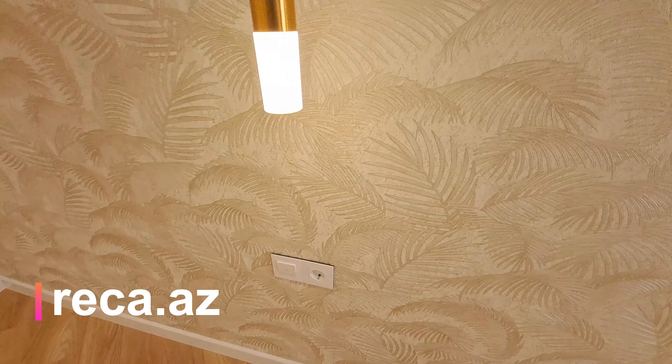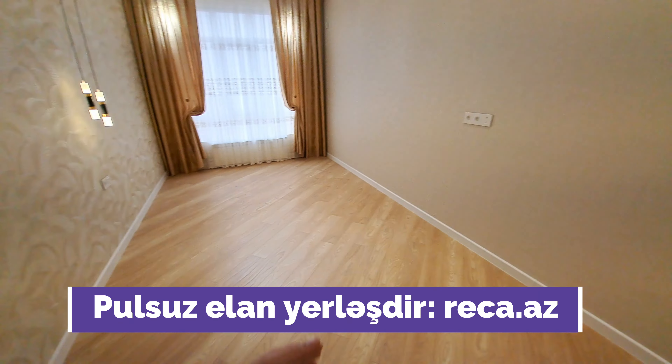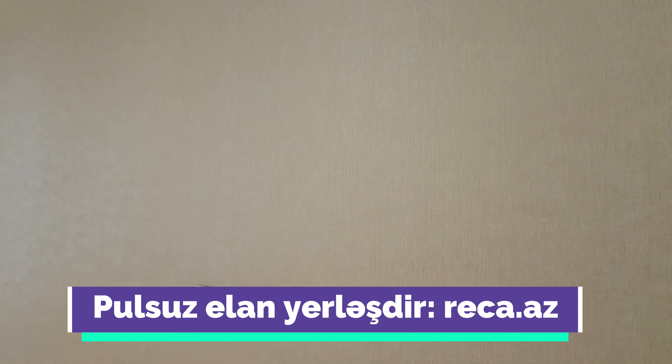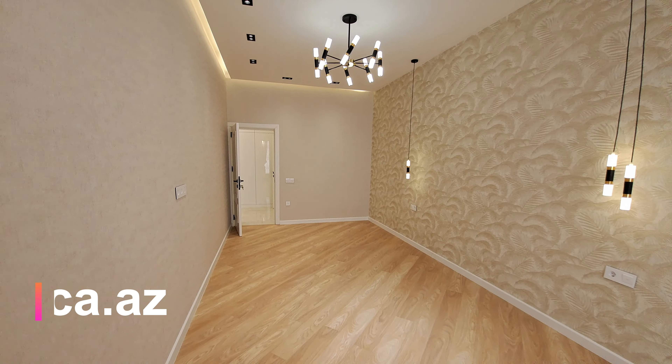Hər iki tərəfdən idarə edə bilərsiniz. TV və internet çıxışı qarşı tərəfdə yerləşdirilib. Türkiyə və İtaliya istehsalı boyalardan istifadə olunub. Olduqca keyfiyyətli təmirdir bu mənzil, yeni çıxıb təmirdən, təmirdən sonra yaşayışı olmayıb.